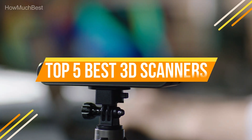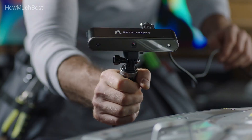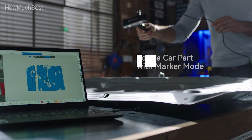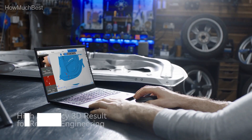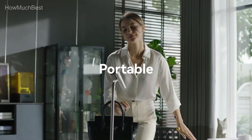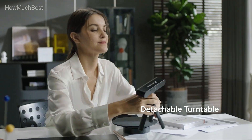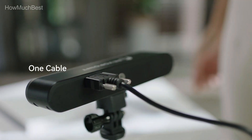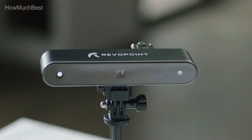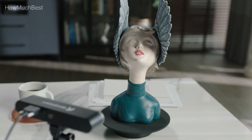In this video, we are going to show you the top 5 best 3D scanners in the marketplace. We have selected them based on their quality, performance, and price. We've done sufficient research to find them. If you are trying to find out which 3D scanner is the best, here is the video for you. Stay with the video till the end — after watching, you can simply pick the right one. Check the description for links to find out the price of the items included in this video. So, let's start.